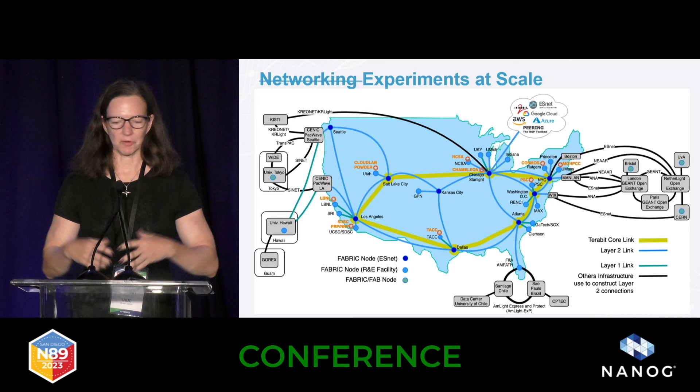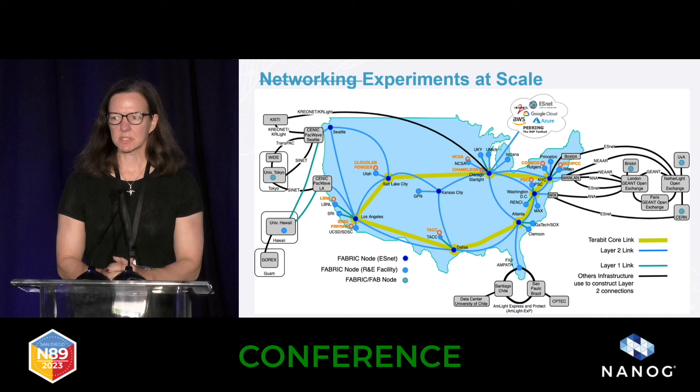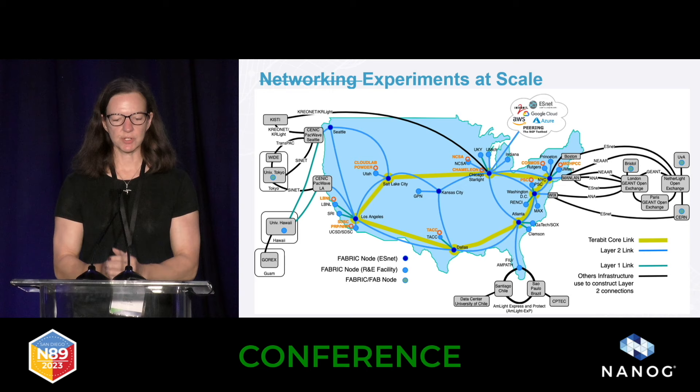Originally we started as a networking testbed, but really it's a distributed systems testbed. This is our very convoluted diagram, but it shows you the footprint. Yellow is where we have dedicated optical links. We have people doing things like sensing a DDoS attack on optical — it's hard to get access to optical connections. Our footprint spans commercial colo sites, universities, and labs. Internationally, we go all the way from Tokyo to Hawaii, the UK, Amsterdam, and CERN.